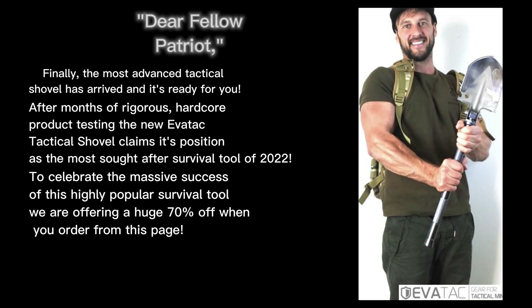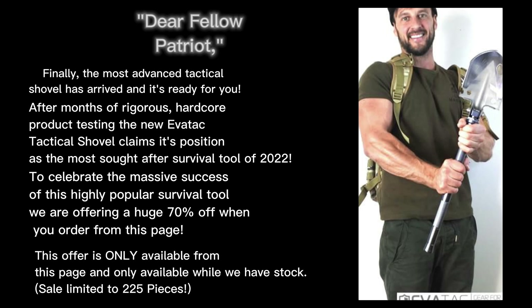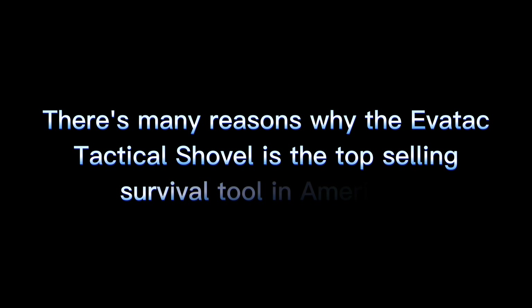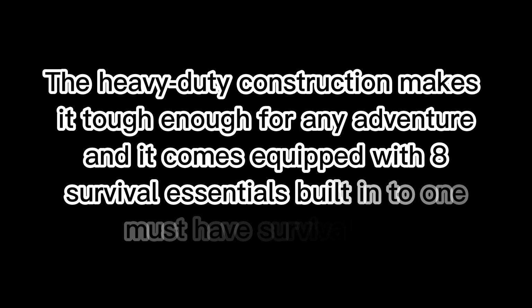To celebrate the massive success of this highly popular survival tool, we are offering a huge 70% off when you order from this page. This offer is only available from this page and only while we have stock — sale limited to 225 pieces. America's number one selling tactical shovel. There are many reasons why the Evertac Tactical Shovel is the top selling survival tool in America.